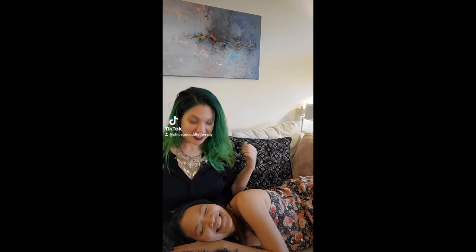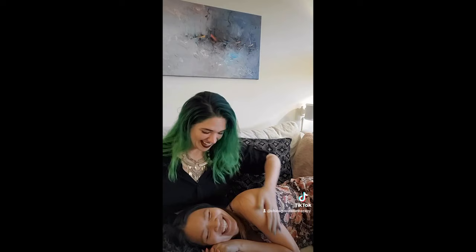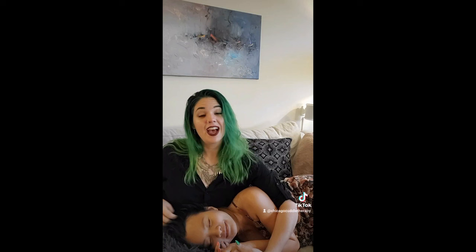This position is excellent for all different kinds of connection. You can do head scratches, arm strokes, back scritches. What sounds good? Give me all of it, please. All of it? Okay. It's also great if you want to hold hands. It can be intimate and it can also be very nurturing. I love this position with clients who are wanting to have a story read to them or that feeling. That's why it's called story time.